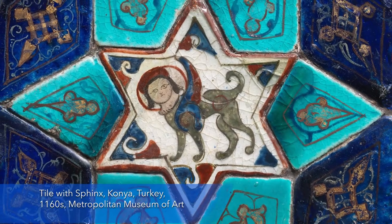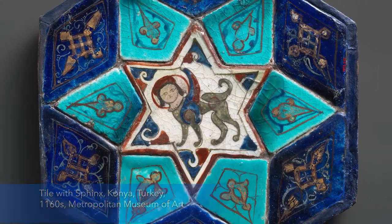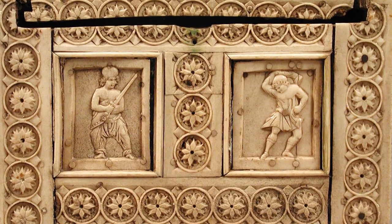It seems likely that these kinds of boxes may have been used as diplomatic gifts and objects of trade beyond the borders of Byzantium as well. As they changed hands, they no doubt changed meaning to their new audience.